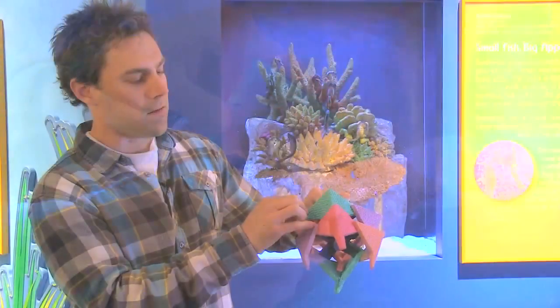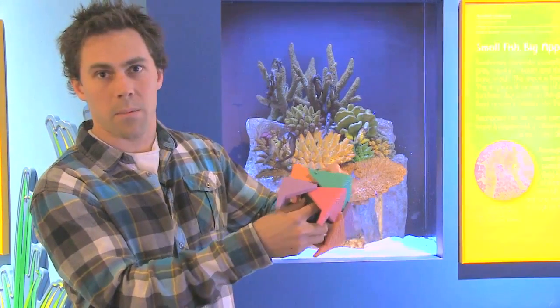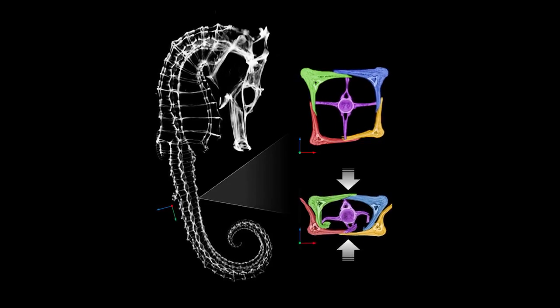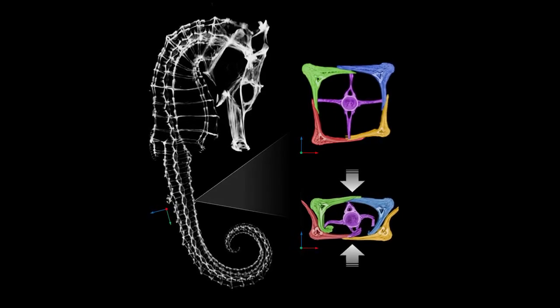That sliding mechanism is what gives the tail its prehensile capability and also its ability to twist and bend. The tail can be compressed to half of its thickness without the vertebrae actually fracturing.